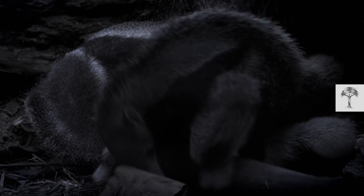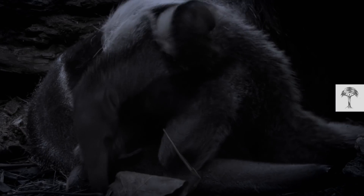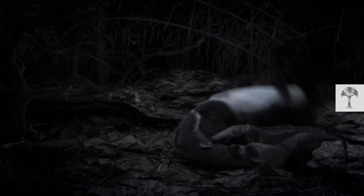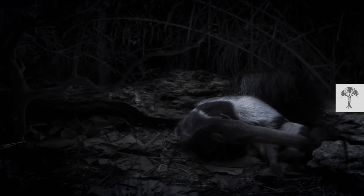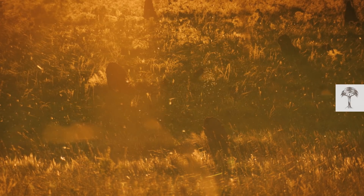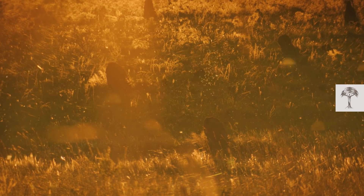But nights here can be cold. And as giant anteaters do have the lowest body temperature of any mammal, the young appreciate having a massive tail as a blanket. Finally — it's no surprise that the daughter wasn't tired at all.